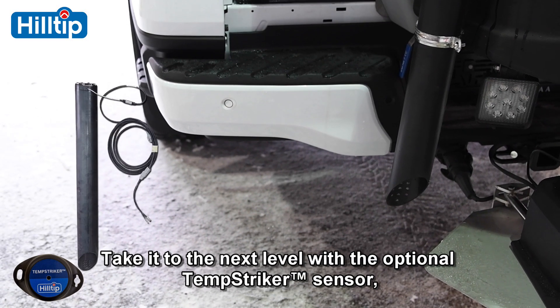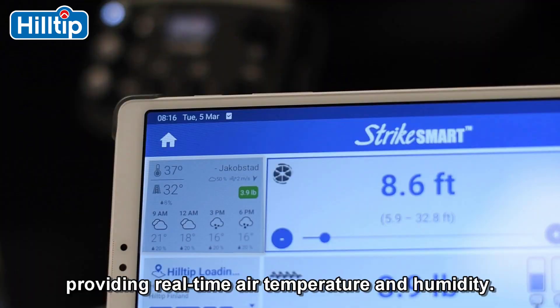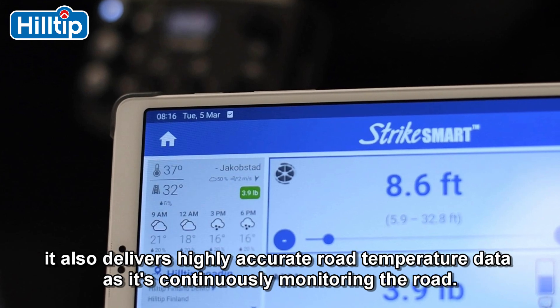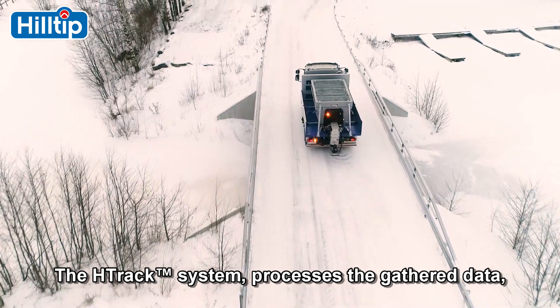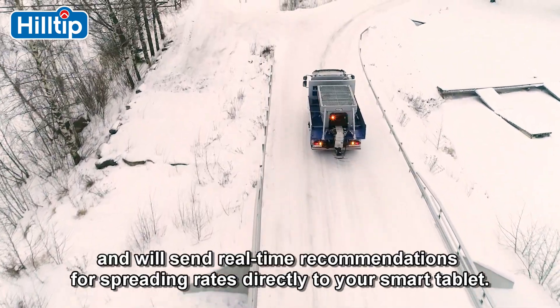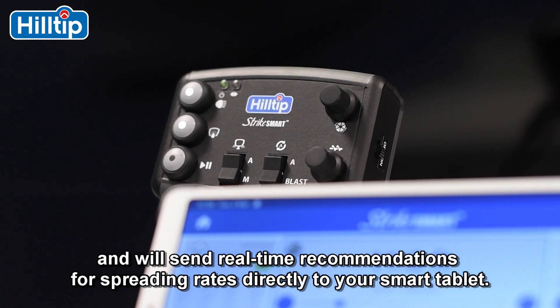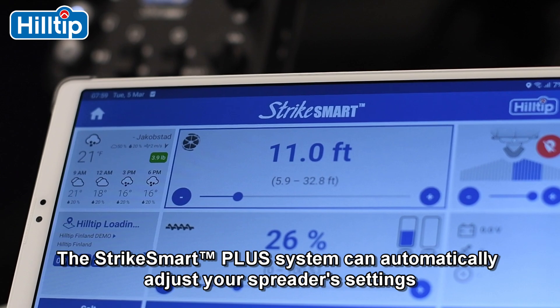Take it to the next level with the optional Temp Striker sensor, providing real-time air temperature and humidity. It also delivers highly accurate road temperature data as it continuously monitors the road. The H-Track system processes the gathered data and sends real-time recommendations for spreading rates directly to your smart tablet.